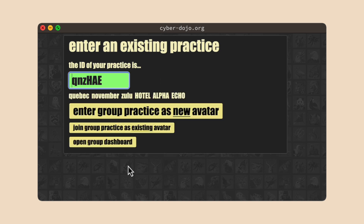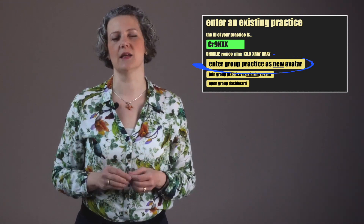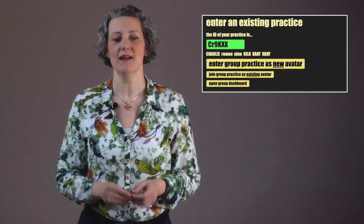Choosing classroom takes you to a page showing this practice ID. Everyone who's going to take part will need access to this so that you're all working in the same Cyberdojo classroom. When you get to your physical space and meet your group, you can use a group chat to share the URL, or just put it up on the shared screen. Ask everyone to go to cyberdojo.org and click 'enter existing practice', then type in the ID. One person in the pair can read it out — Charlie, Romeo, nine, Kilo, X-ray, X-ray — and the other person types it in.